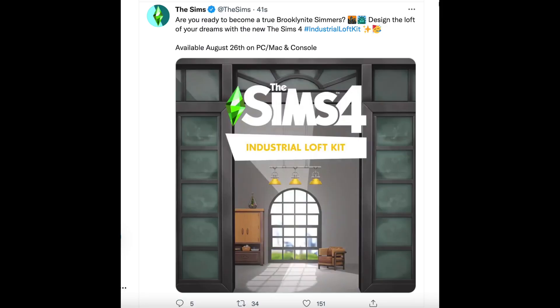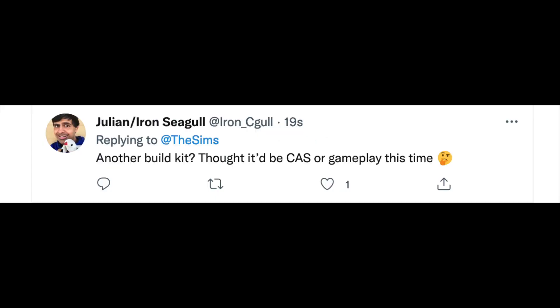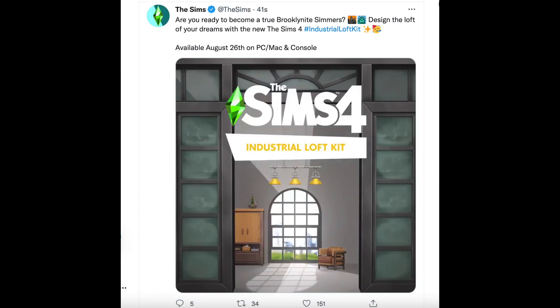The Sims 4 did announce the Industrial Loft Kit — another build-buy kit — which actually took me by surprise, and apparently Iron Seagull by surprise as well. I thought it was a very safe bet that, since we already had two build-buy kits, we would not be getting a third one in a row. In any case, it is going to be coming out on August 26th, which is this Thursday if you're watching the date I post this.